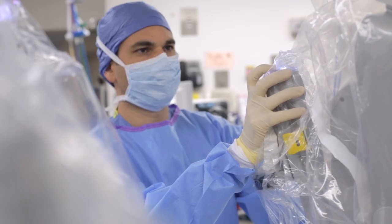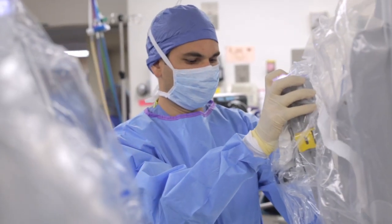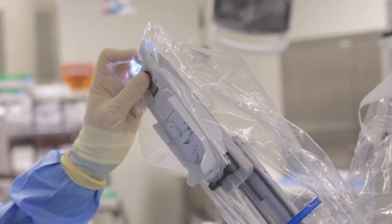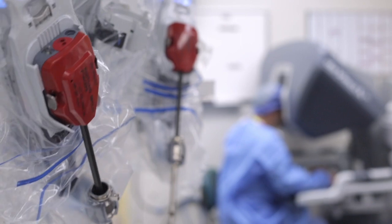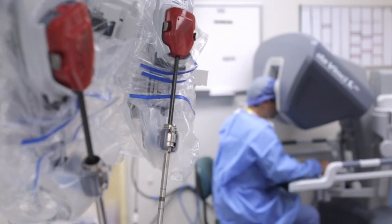Utilizing the da Vinci system and robotic technology in hernia surgery, we've been doing this for almost over five years. We've done thousands of operations, doing this almost on a weekly basis. We are considered one of the pioneers in robotic hernia surgery — we were basically among the first who started exploring robotics in repairing hernias.